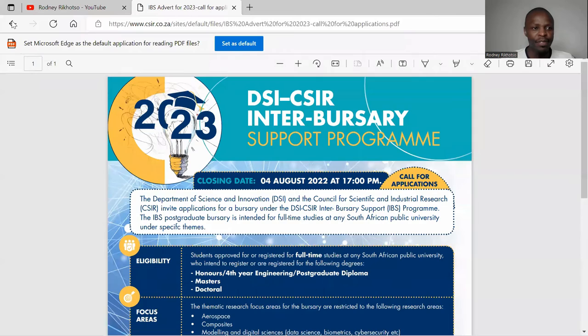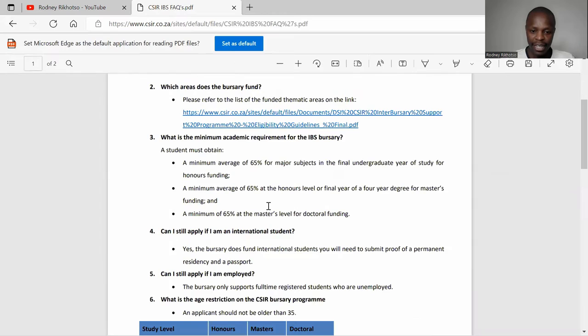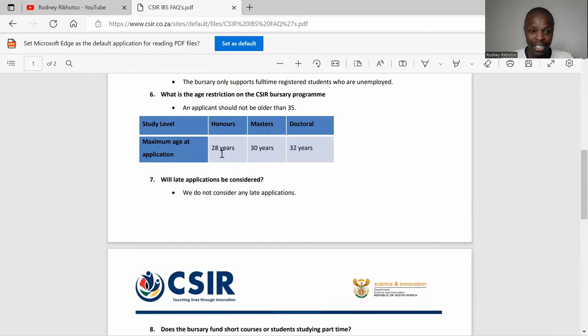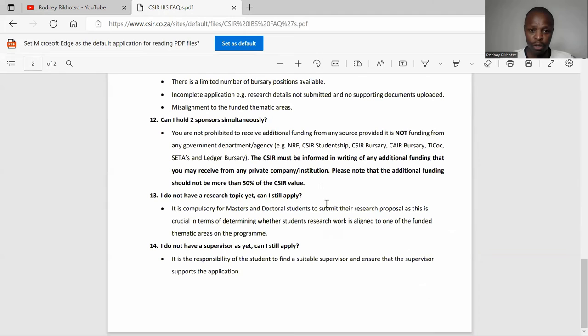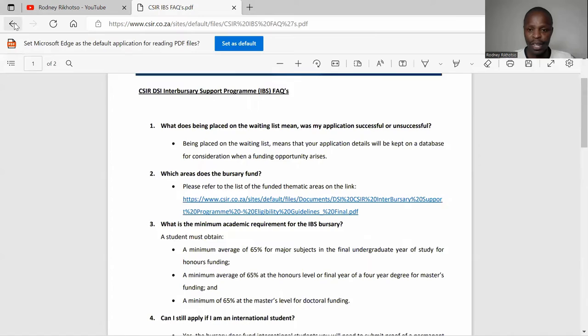There is also a frequently asked questions document. The age limits are: honours students maximum 28 years, masters 30 years, and doctoral 32 years. You should check the FAQ section so you can clarify anything that confuses you before emailing them. Make sure you check this document as well.